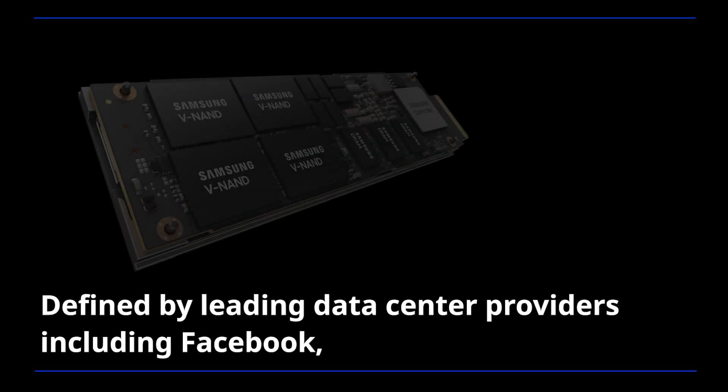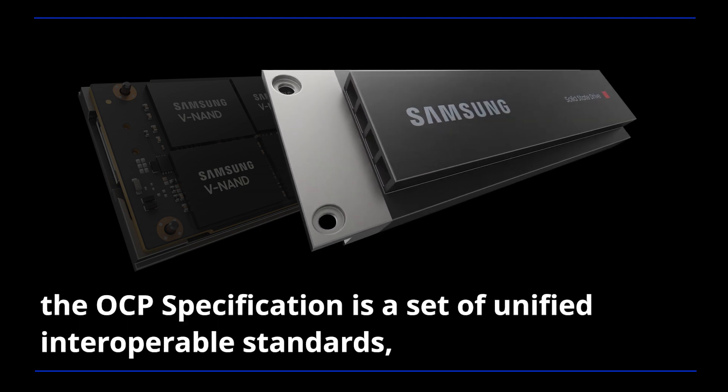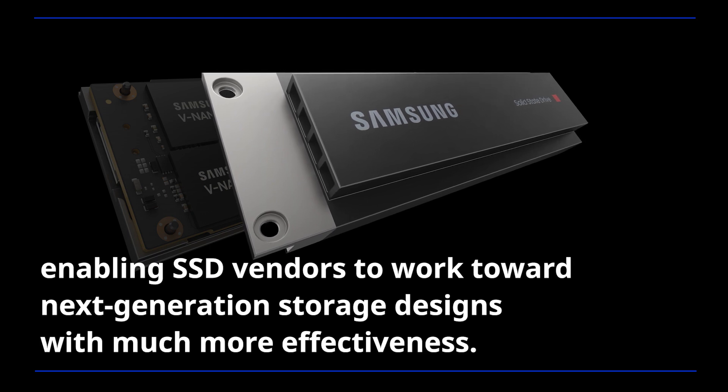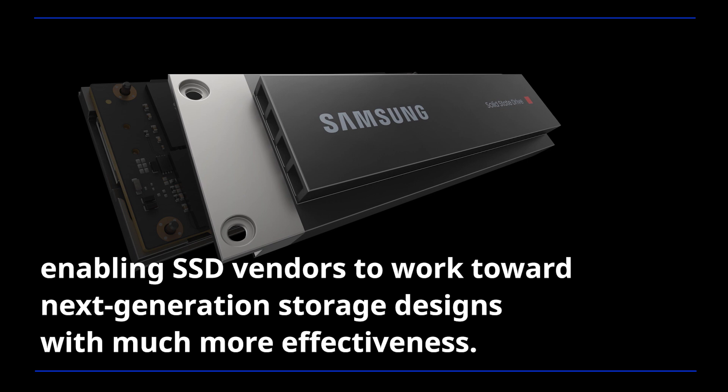Defined by leading data center providers including Facebook, the OCP specification is a set of unified interoperable standards, enabling SSD vendors to work toward next-generation storage designs with much more effectiveness.